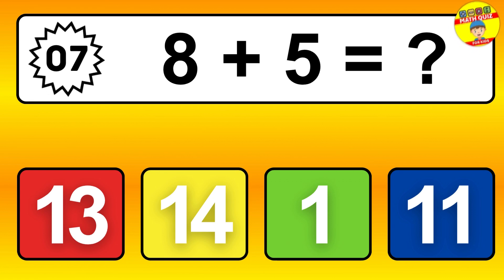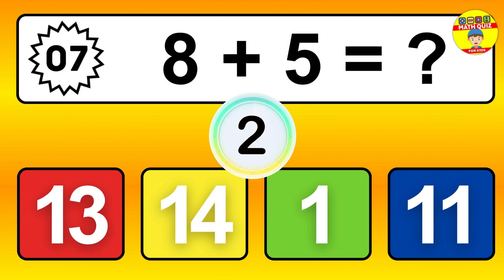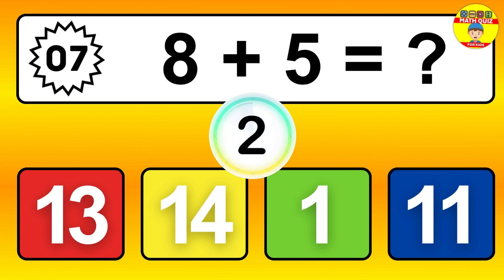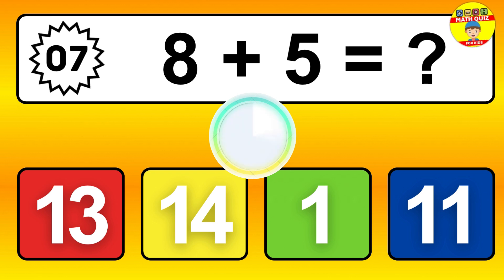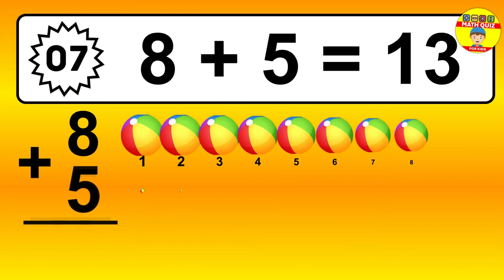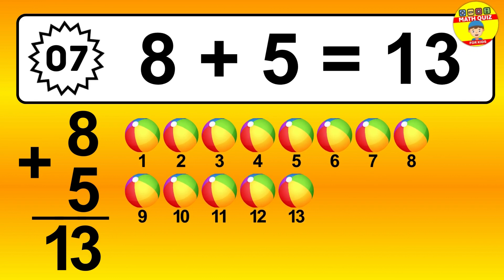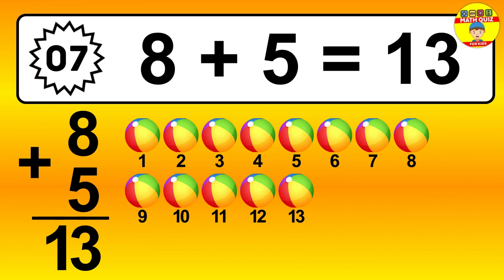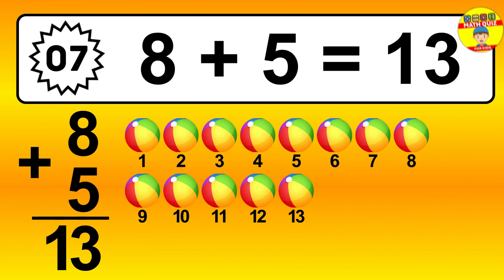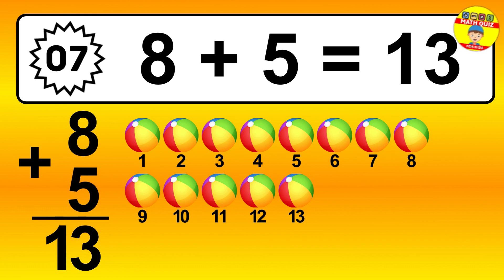Question 7. 8 plus 5 equals what? Let's count it: 1, 2, 3, 4, 5, 6, 7, 8, 9, 10, 11, 12, 13.